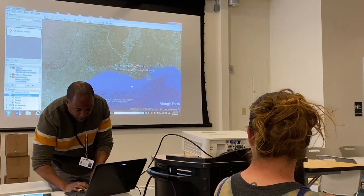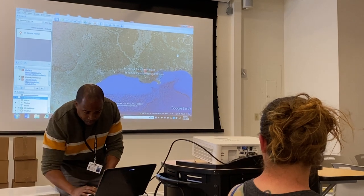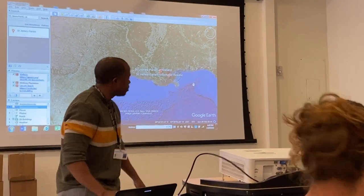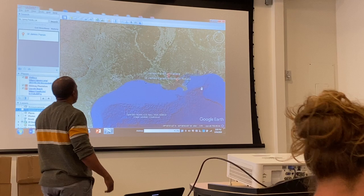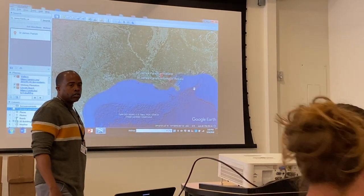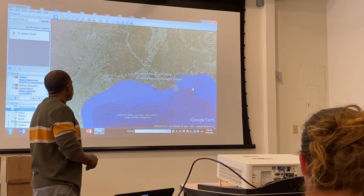I'm using Google Earth because I like maps and I think it can provide some kind of bearing for people to understand what we're dealing with. We're dealing with coastal erosion issues, partly based on big industries coming to our communities in Louisiana and encroaching on these communities.